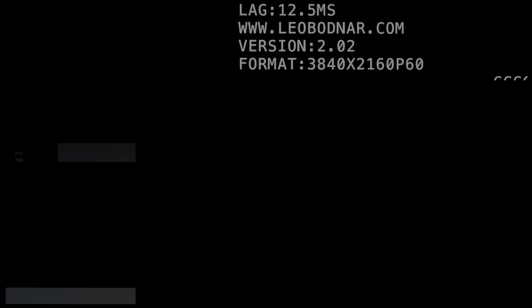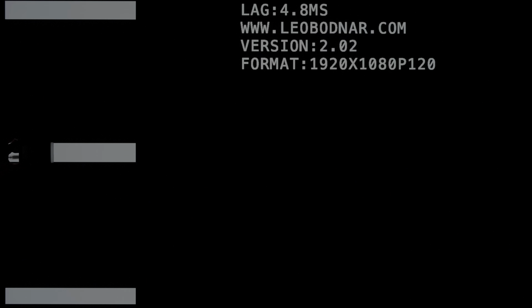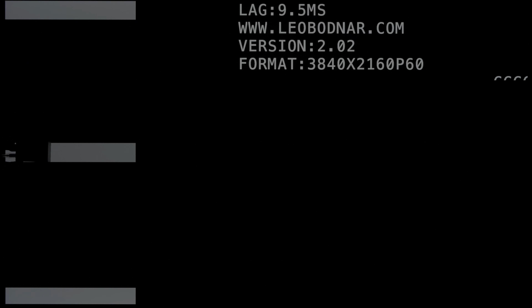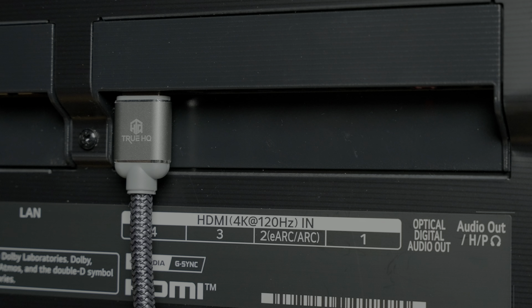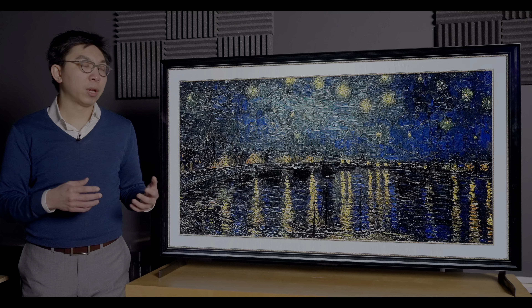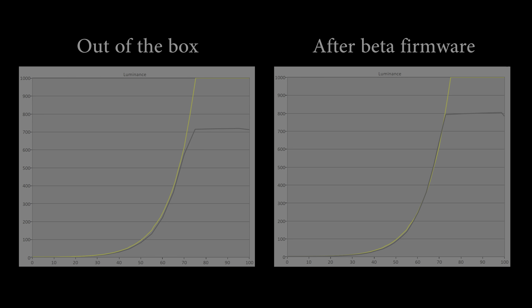With Game Optimizer mode engaged, input lag measured 12.5ms with a 60fps video signal, going down to a remarkably fast 4.8ms at 120fps. New for 2021, LG has also added a boost mode for 60p games, which can reduce input lag to under 10ms by simulating a 120fps signal, as long as overscan is disabled. LG offers 4 HDMI 2.1 ports on their high-end OLEDs including the G1, useful for those who own multiple HDMI 2.1 gaming devices. ALM, HDMI Forum VRR, G-Sync, FreeSync and HGIG are all supported and working out of the box, and LG confirmed that an almost 100 nit peak brightness deficit in HDR game mode was a bug, with a beta firmware fix to be rolled out shortly.